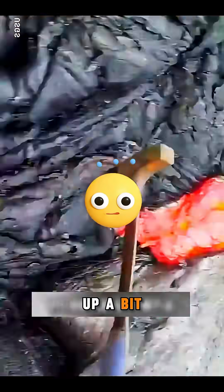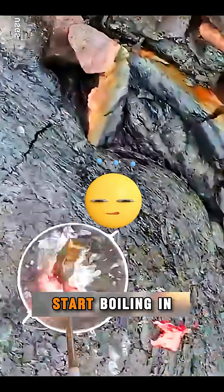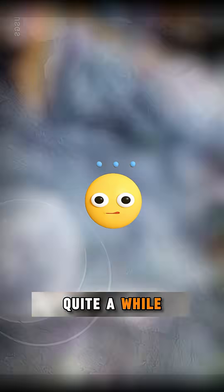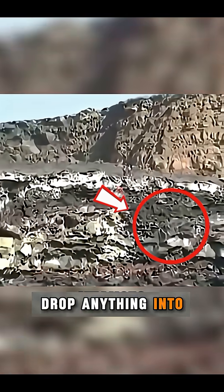If you scoop up a bit of magma like that and drop it into a bucket of water, the water could start boiling in less than a second, and it would stay boiling for quite a while. The same thing happens inside the crater — the surface may look dark and calm, but if you drop anything into it, it will start boiling instantly.